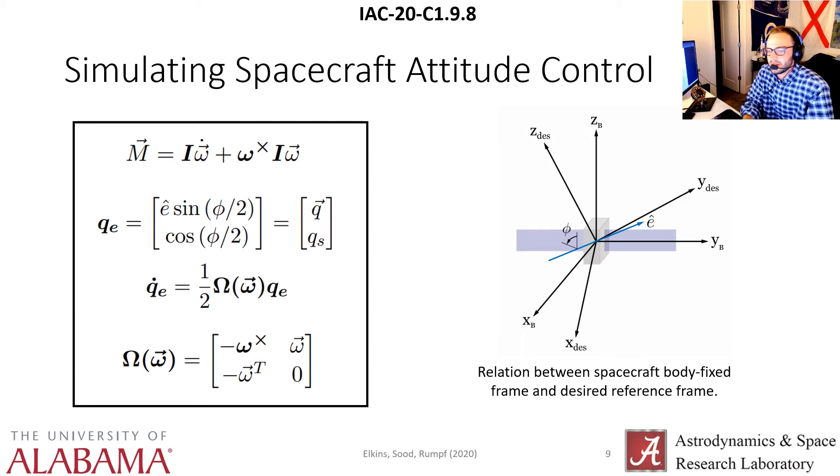In this study, we simulate spacecraft attitude control using Euler's rotation equation, modeling the spacecraft as a rigid body. Starting at the top left, we have Euler's rotation equation with the moment vector M as input from the agent. We integrate this equation using Runge-Kutta order 4 to find the body-fixed angular velocity at the next time step. We represent attitude using the error quaternion Q sub E, where E-hat is the axis of rotation and phi is the angle of rotation about that axis. We again integrate Q sub E dot using Runge-Kutta order 4 to find the error criterion at the next time step, diagrammed on the right where sub B is the body-fixed frame and sub DES is the desired orientation.